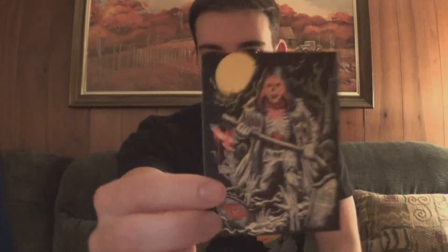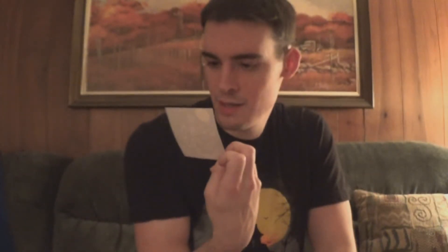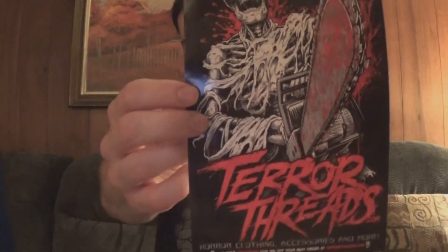There we go, we got some stuff buried in here. First up, as usual, a kick-ass sticker they always toss in there — because they're nice people. It's kind of a grim reaper guy inside a cemetery with the moon in the background. Pretty cool. And then you've got this nice little Tara Threads advertisement paper that's in there, with some other stuff on the back.